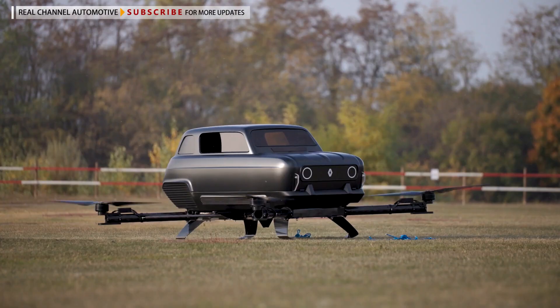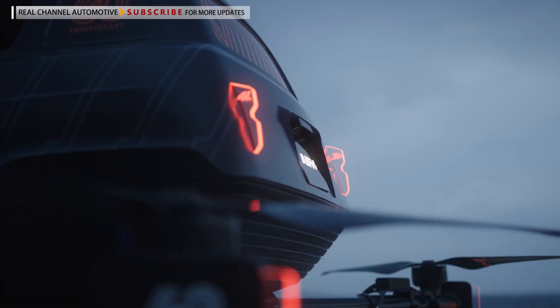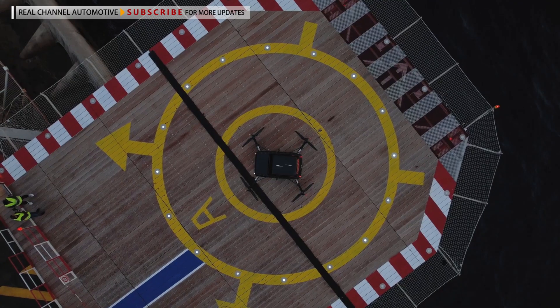But don't go getting your hopes up that it will fly. About the only thing the Air 4 will share with the upcoming Renault 4 car is that both are powered by batteries.